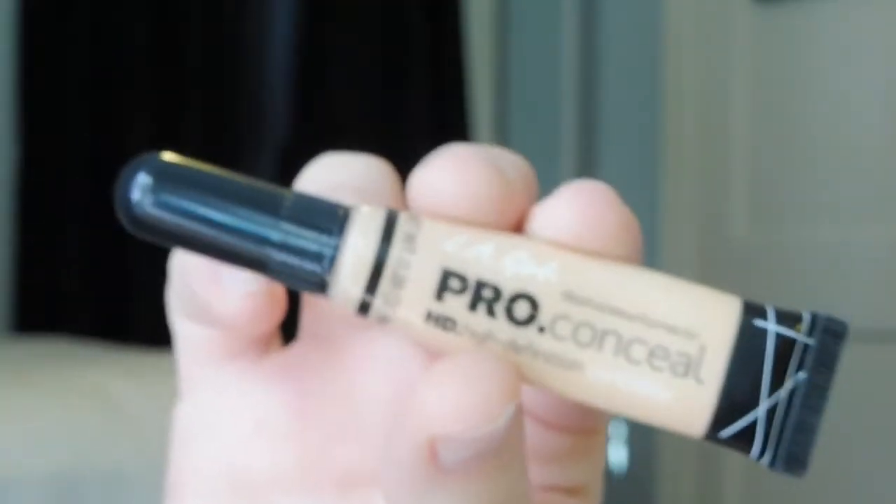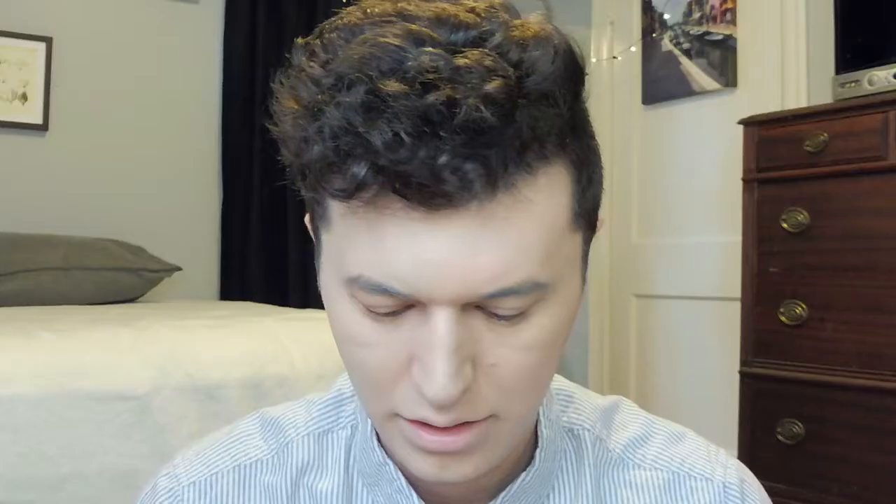Next I'm going to go with my LA Girl Concealer in the shade Light Ivory. I'm just going to take that a little bit on my chin, a little bit under my eyes, right here on my forehead, and down the bridge of my nose. I typically don't take it all the way up on my eyes because that's when I most crease, so I just keep it down here and then carry it out with my sponge.